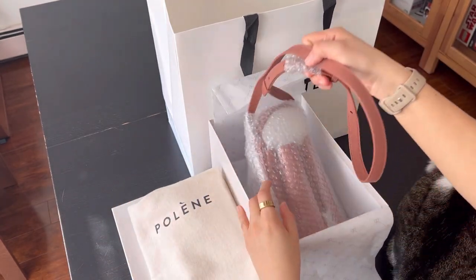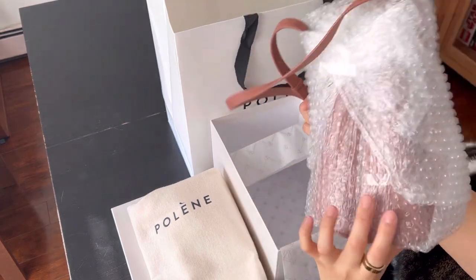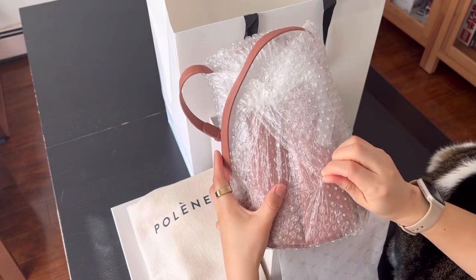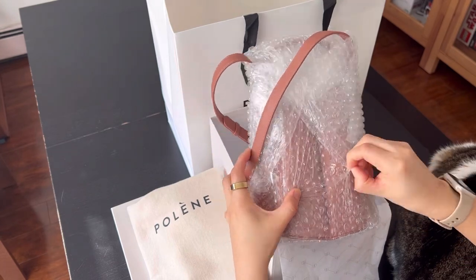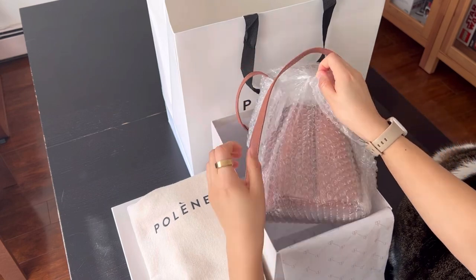I almost bought it the other night, only to realize that they do charge a $20 shipping. Since I had already planned to have lunch with my friend in Soho on Saturday, I decided to just wait and get it from the store.